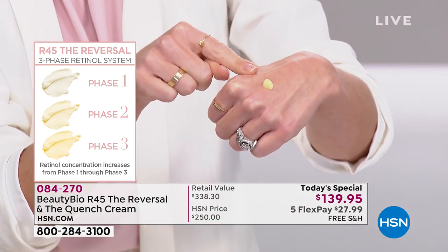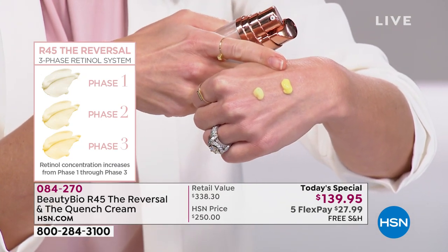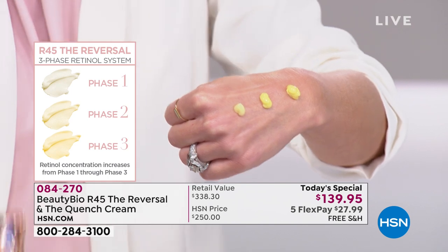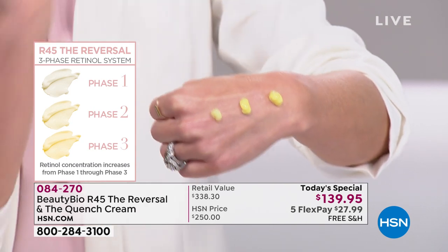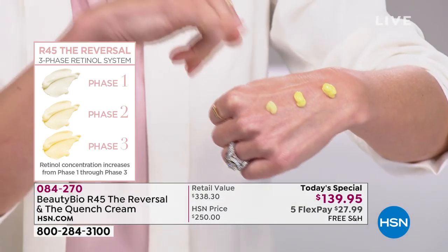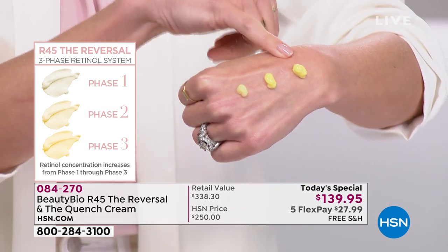This is a patented molecule we developed that releases deeper into the skin, so even sensitive skin can use it. Look at Phase Two — two weeks later, 50% more concentrated. Phase Three: 50% even more concentrated. It's like walking, running, and sprinting. Auto-ship is now sold out — you can only get it on single ship, but you can still get it right this second. Phase One, Phase Two, Phase Three: walk, run, sprint. Imagine your skin on day two of the R45 Day Challenge — you're going to freak out how much you love your skin.